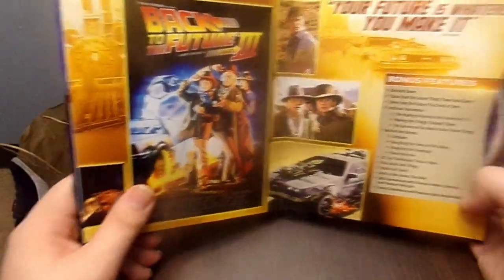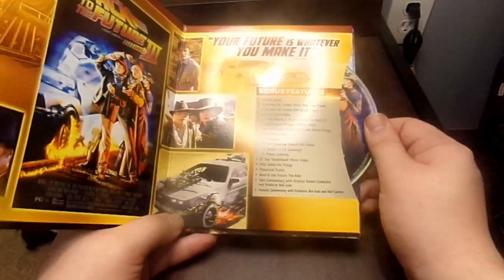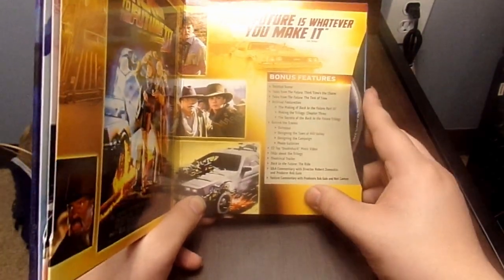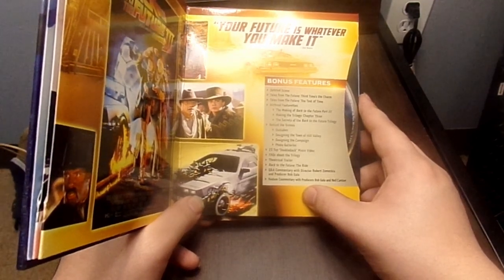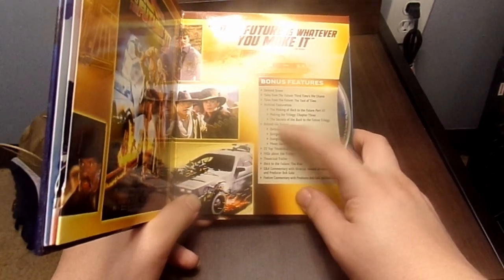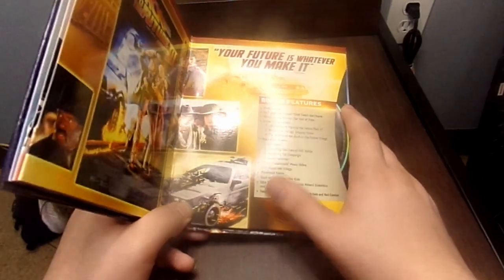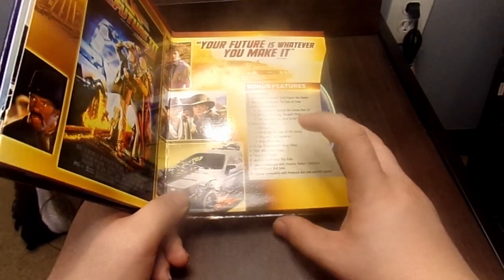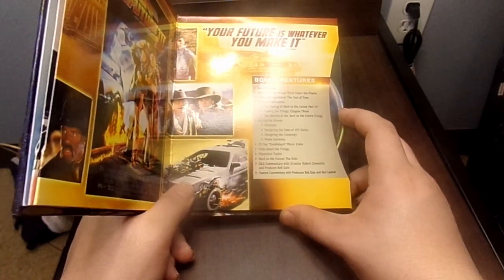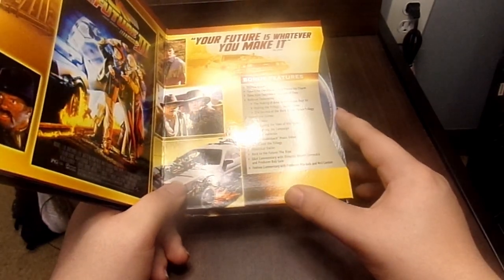Here is Back to the Future Part 3. It says 'Your future is wherever you make it,' said by Doc Brown. We get some stills from the movie. Special features include: Deleted Scenes, Tales of the Future: The Time, Third Time's Charm, Test of Time, The Making of Back to the Future Part 3, The Making of the Trilogy Chapter 3, The Secrets of the Back to the Future Trilogy, Deleted Scenes, ZZ Top Doubleback Music Video, FAQ about the Trilogy, Theatrical Trailer, Back to the Future The Ride, Q&A Commentary with Director Robert Zemeckis and Producer Rob Gale, and Feature Commentary with Producers Bob Gale and Neil Canton.